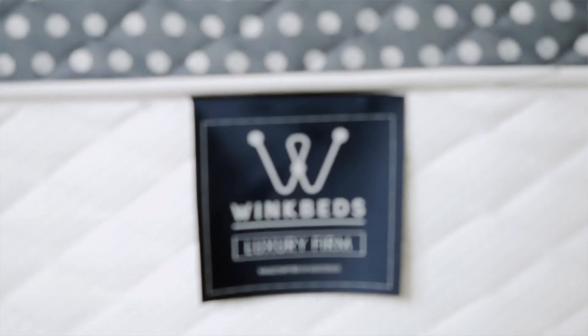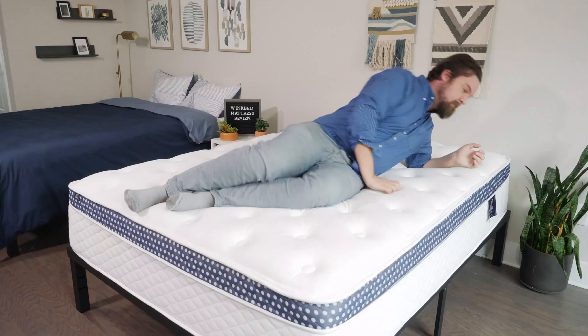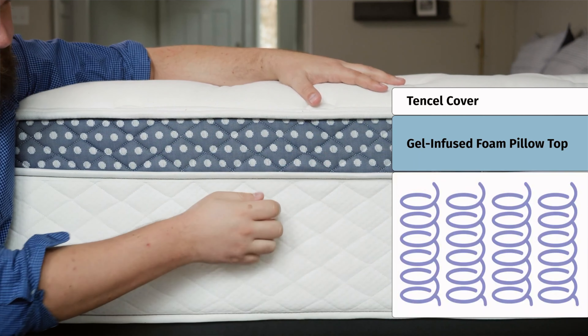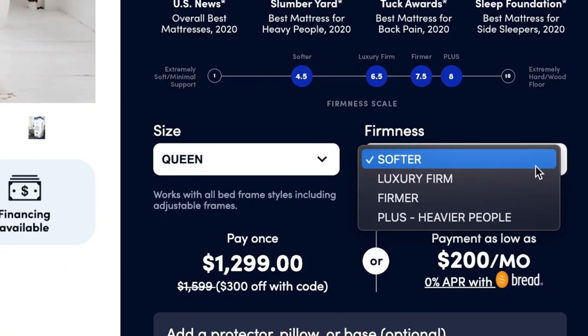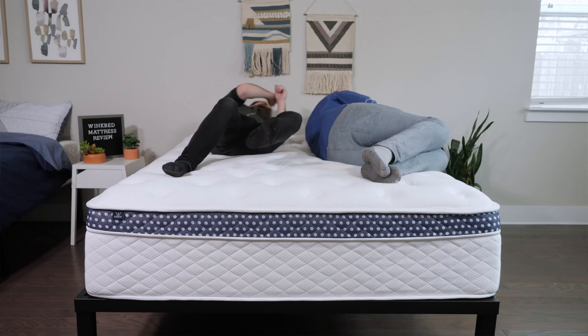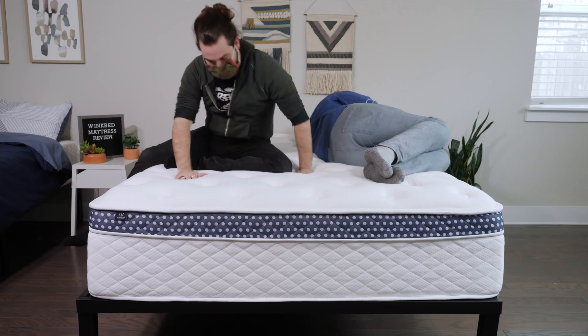Do you sleep hot at night and want a medium firm mattress? If so, take a look at the WinkBed mattress. The WinkBed is a luxury hybrid mattress with some great cooling features. It has some tall coils with a lot of room for airflow, gel infusions to help with heat dissipation, and a cooling tensile cover. It also comes in multiple firmness options: a softer model, a luxury firm model, a firm model, and a plus model made specifically with larger people in mind. But if you want something medium firm, take a look at the luxury firm model. It has some great zoning, making it a good option for multiple sleeping positions.